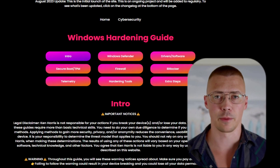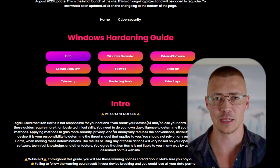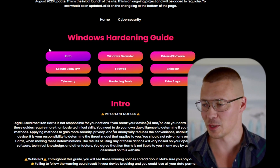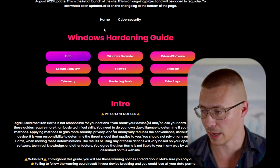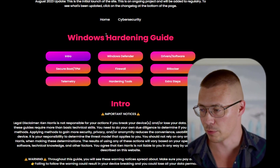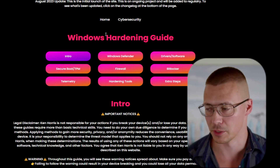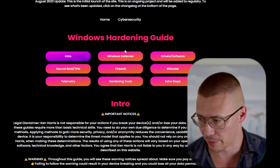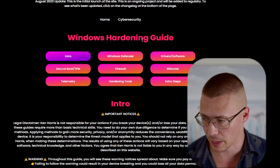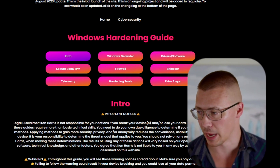Welcome back to the channel. Today I'm going to unveil that secret project I've been talking about in the community tabs — this huge massive project, a site that will go over just about anything a home user could think of when it comes to cyber security. A couple of things I want to mention before we start diving in. First of all, the website is a work in progress — I've got this banner up here saying this is the initial launch.